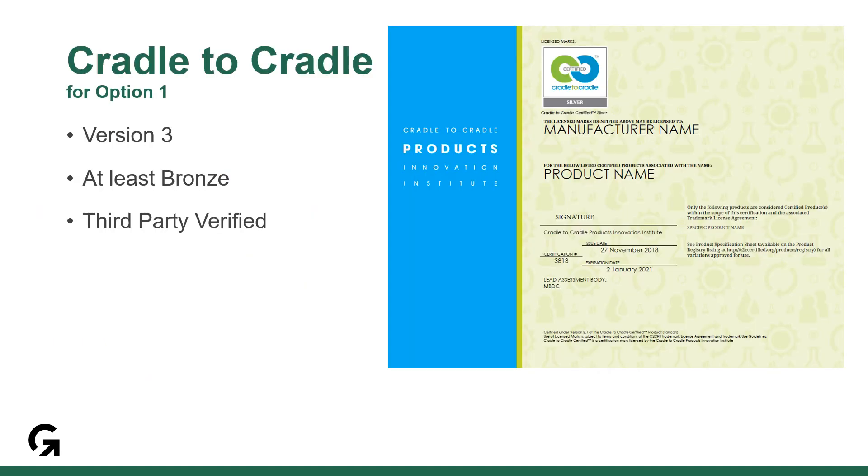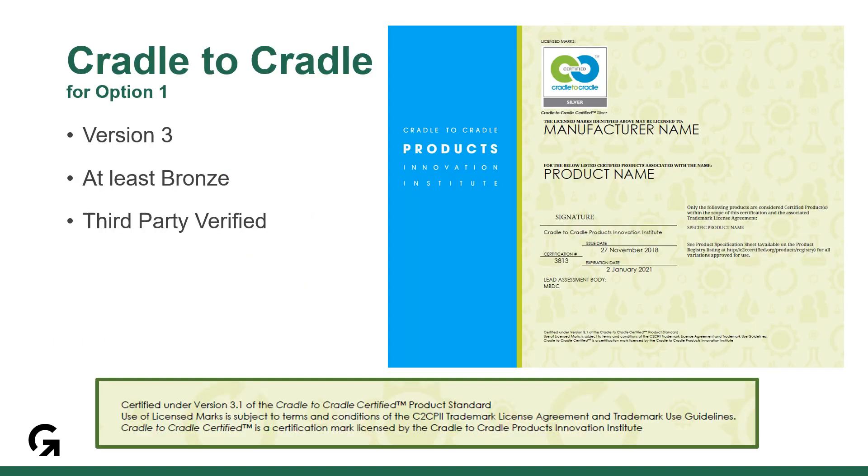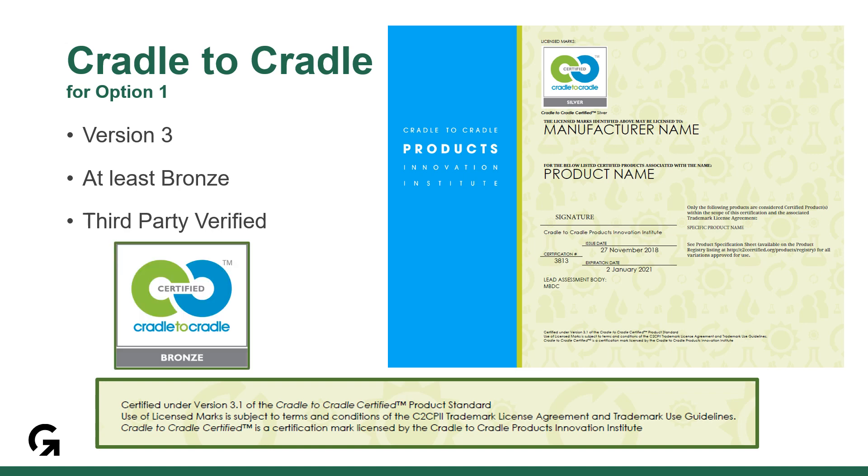Cradle to Cradle is quite simple. Make sure that the certificate is version 3 and at least a bronze level. Remember that Cradle to Cradle is third-party verified, so select that in the building product calculator. It's worth 1.5 products.